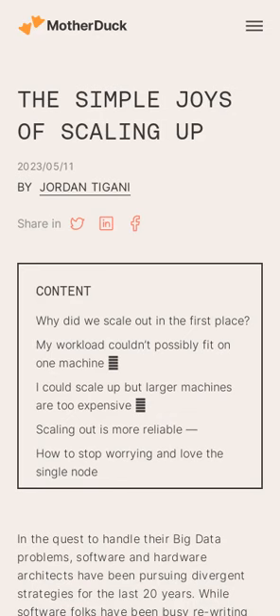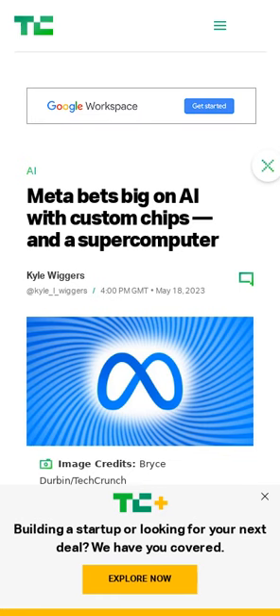The conditions that drove scaling challenges two decades ago have changed — workloads that operate over a dataset nearing 100 terabytes can now run reasonably on a single instance. Meanwhile, Meta is developing an in-house chip capable of both training AI models and running them, designed for the processing needs of video-on-demand and live streaming.